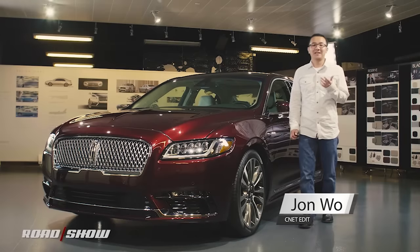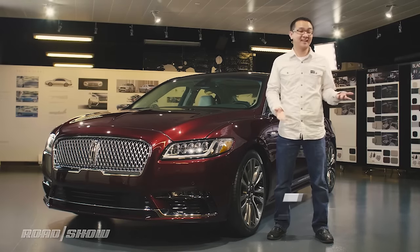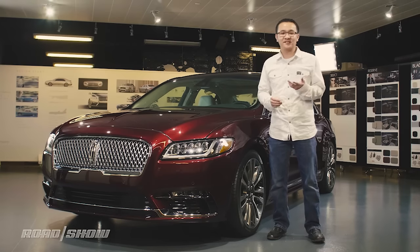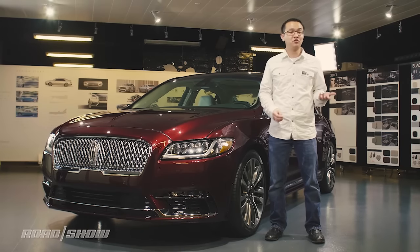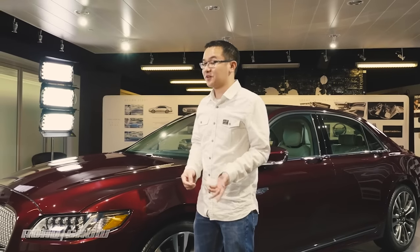At last year's New York Auto Show, Lincoln turned plenty of heads when it revealed the Continental concept. It had standout styling with new design cues and an interior inspired by executive jets with reclining rear seats, fold-out desks, and a pair of snazzy custom leather loafers. At the time, Lincoln promised that a new full-size production sedan would come for 2016, which, true to their word, is right here.